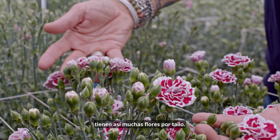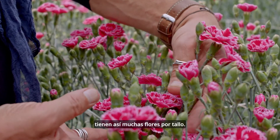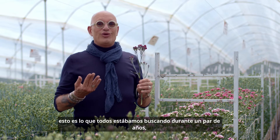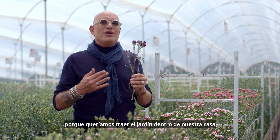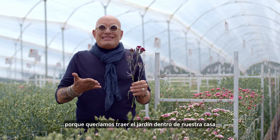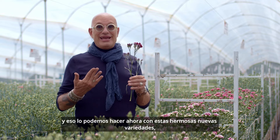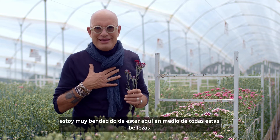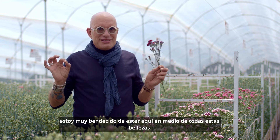They have so many flowers per stem. And talking trends — this is what we all were looking for for a couple of years, because we wanted to bring the garden inside our house. And we can do that now with these beautiful new varieties. Phenomenal. I'm so blessed to be here in the middle of all these beauties.